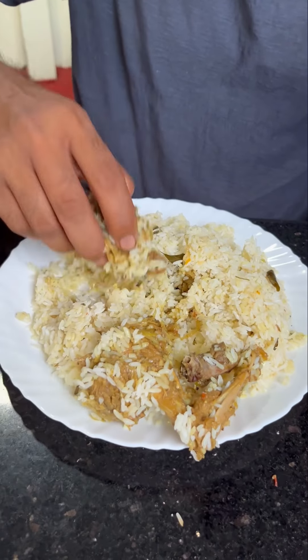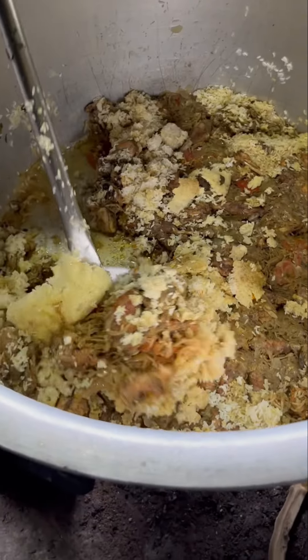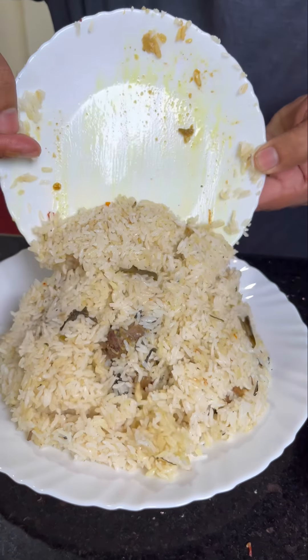Let's try the Chicken Biryani — there is a little rice pepper, a little bit of sauce, and we have two green beans here.